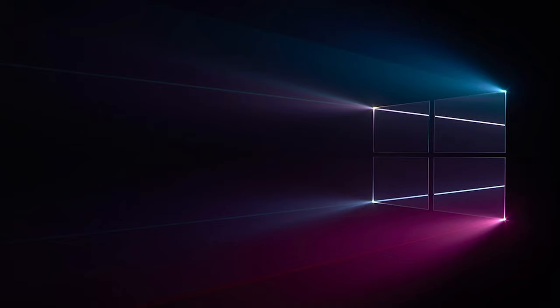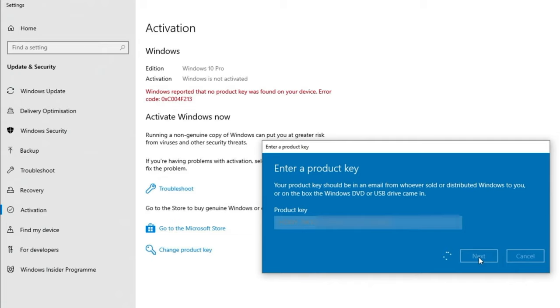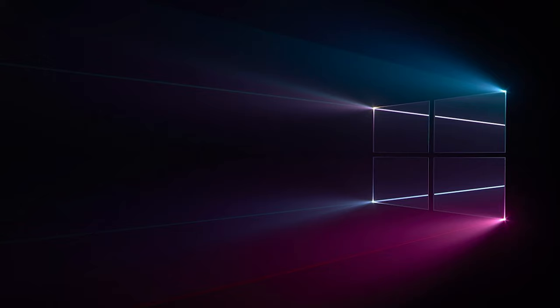Looking for a cheap way to license your Windows? Check out WhoKeys through the links in the video description. Use the code TN20 to get 30% off. Paste the license into the activation settings and you're done. This license is for Windows 10, but you can upgrade to Windows 11 for free. They also offer a Microsoft Office 2019 license — use the same code TN20 for 30% off at WhoKeys.com.